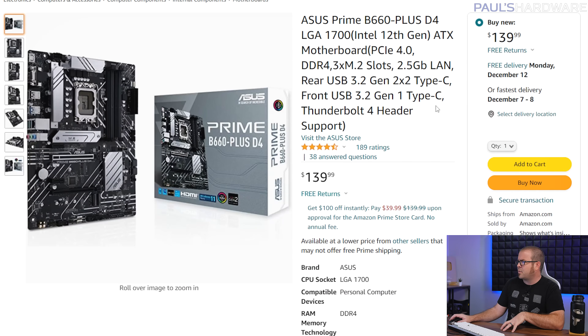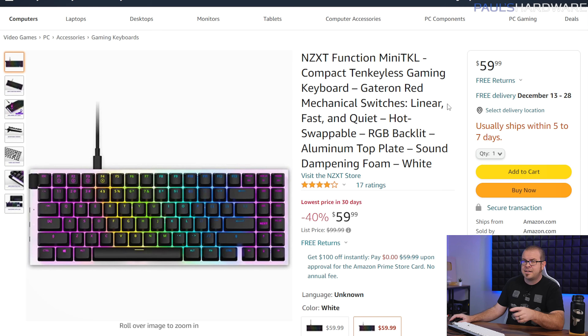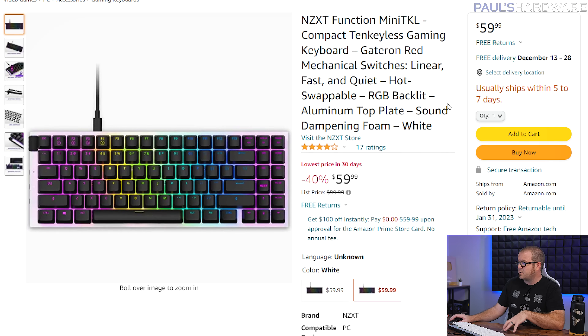Rounding things out, a couple more popular deals still available. The Asus Prime B660 Plus is a DDR4 motherboard — so if you want to build an LGA 1700 build on the cheap, for $140 this is a pretty good deal and pairs well with a 12th gen CPU, which also has some good deals right now. I also added some peripherals: the NZXT Mini TKL RGB backlit keyboard with Gateron red switches has been popular at $60.